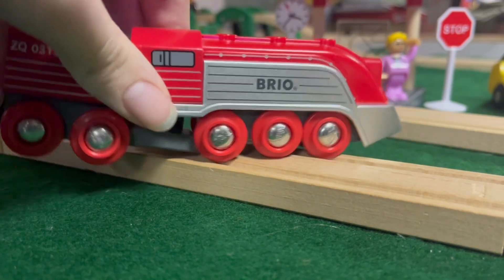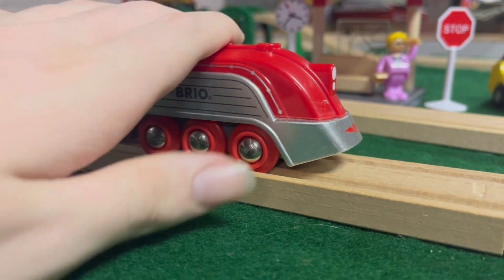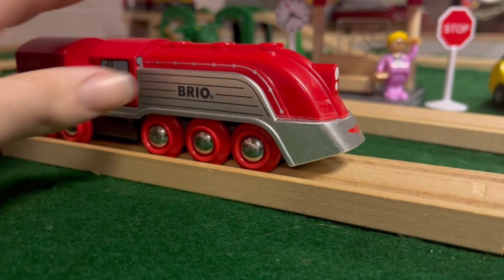But this is truly a really nice Brio item. It's red, as you guys could obviously tell.